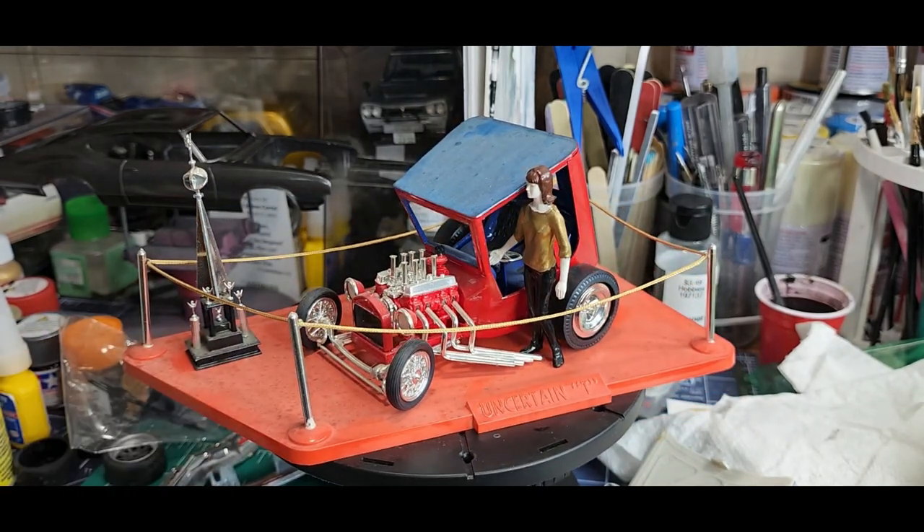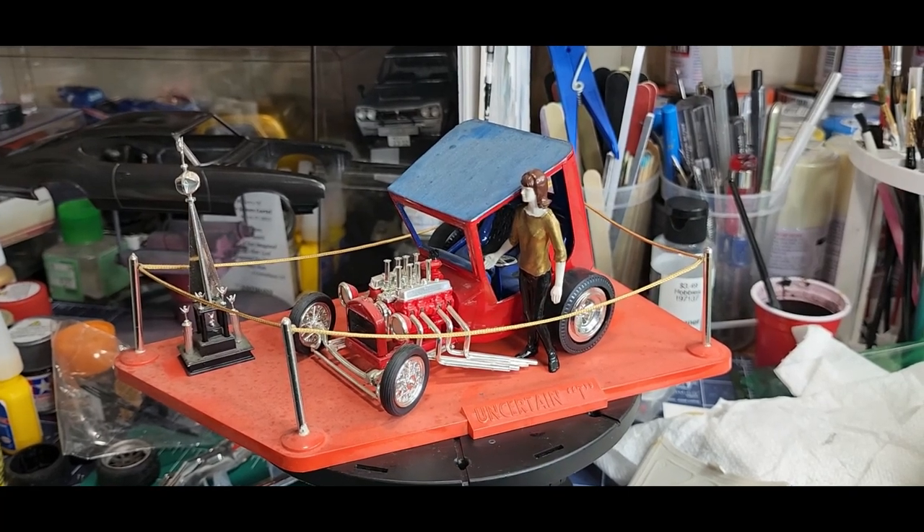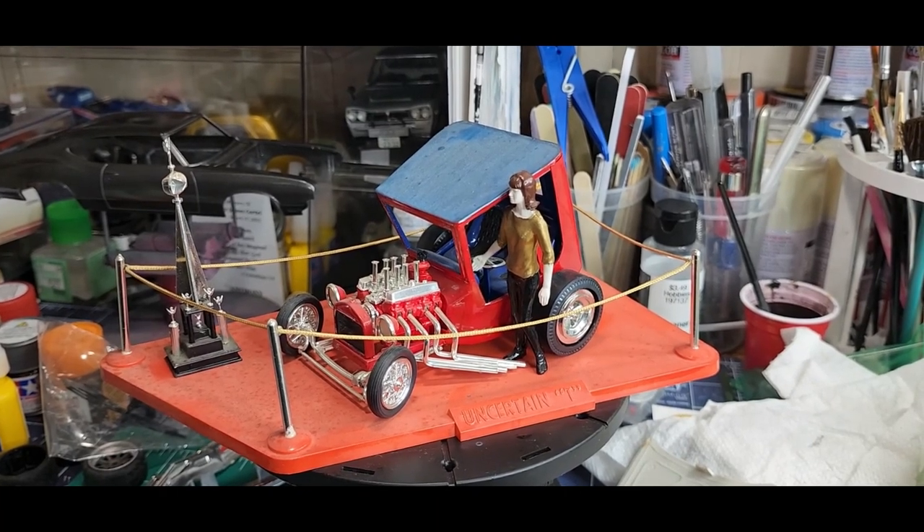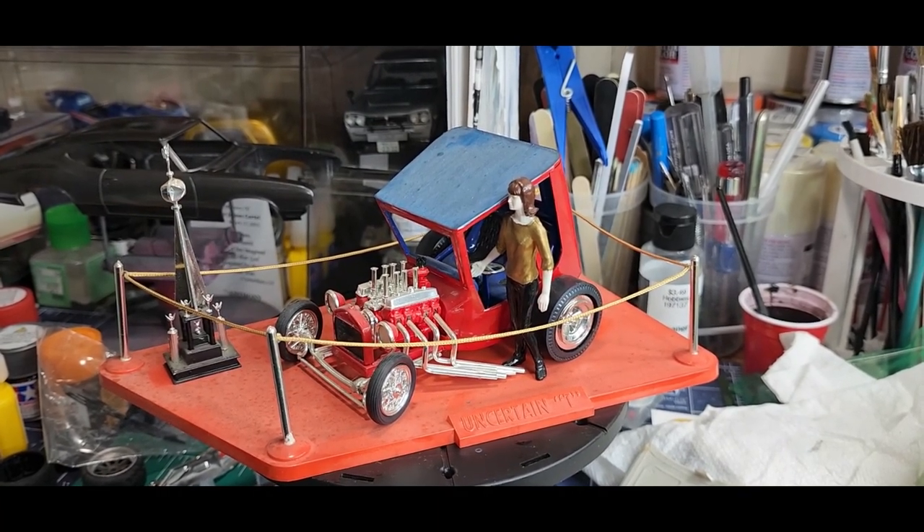All right, I think this is going to be about it. I might go put them all in the display case and show you that, but that'd be it. Please like, share, and subscribe. Go check out everybody I mentioned, and please get over there and subscribe to Doozer's Models — Duane. Bye!